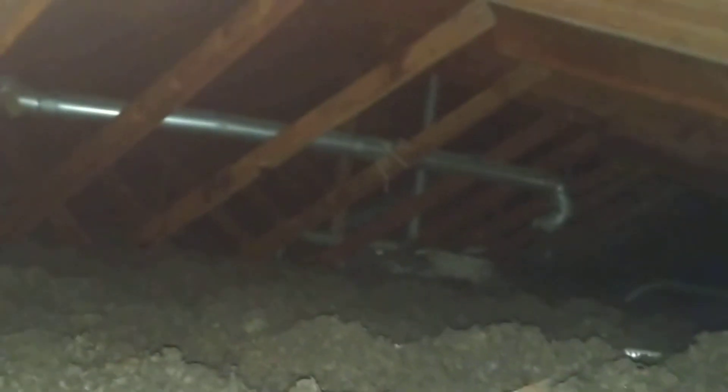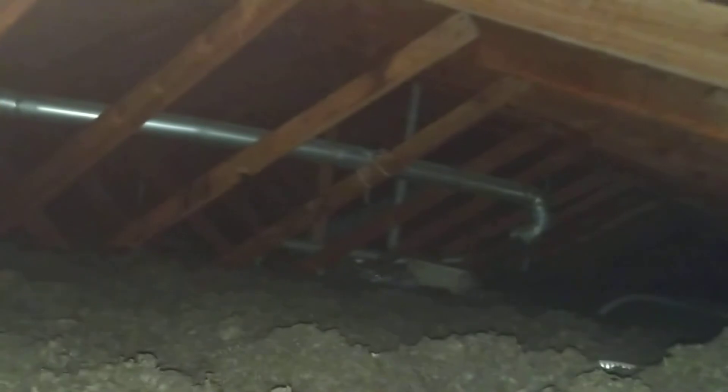At the time of inspection, there were a couple of significant reportable challenges in this truss frame attic space. We'll do our best to detail those challenges here.